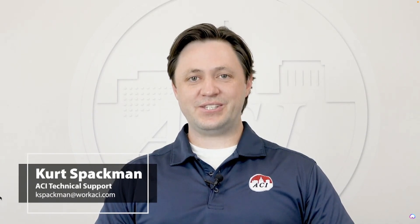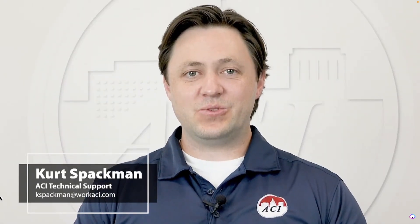Hello, my name is Kurt Spachman and I'm a technical support engineer here at ACI. Today I would like to discuss why monitoring a building or room's pressure is important when controlling positive air exfiltration and negative air infiltration.